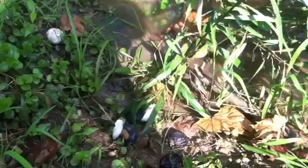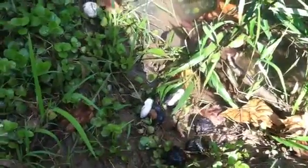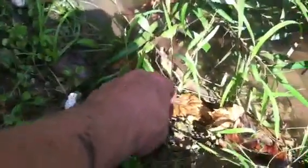Can he breathe? That's the thing. I don't know if he can breathe underwater. Does he know he needs to come up? I'm going to put him on the bank.